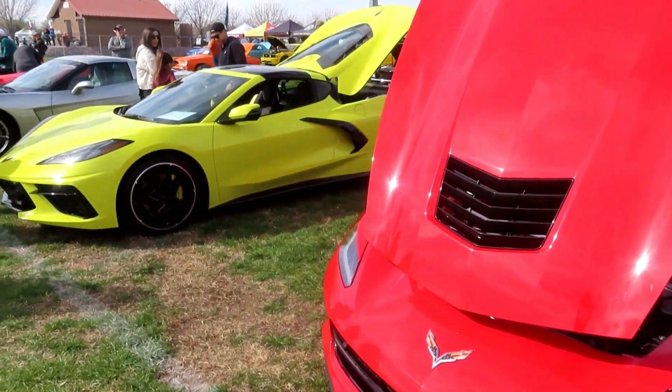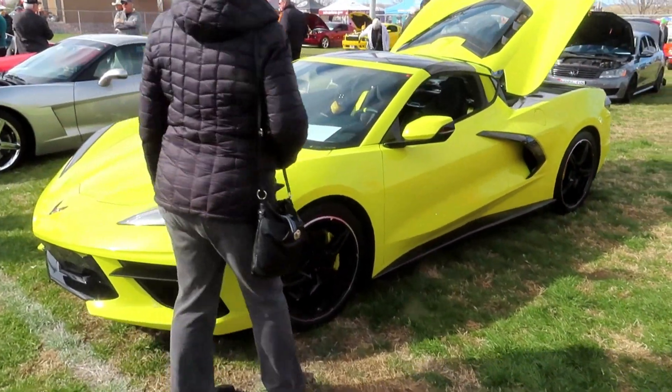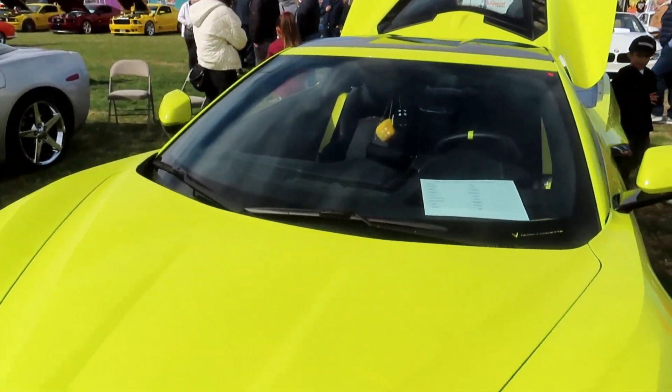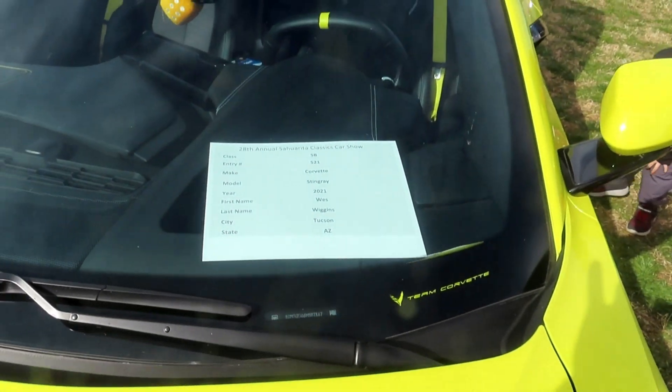This one looks to be a newer one, like a C8. See what it says here — 2021.